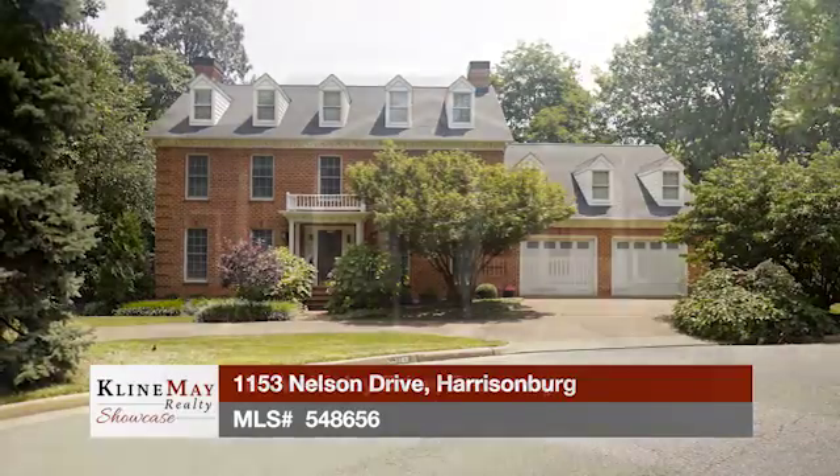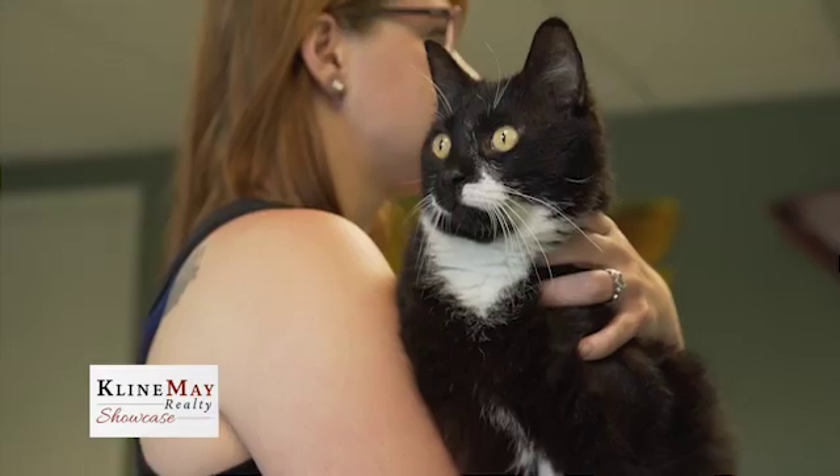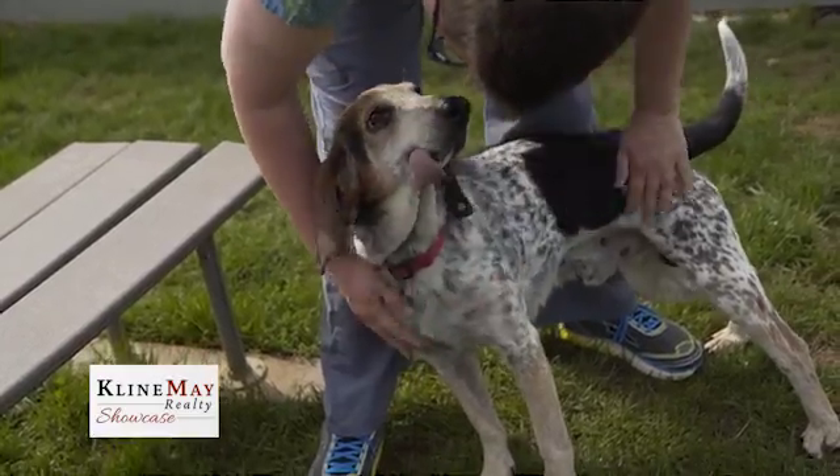Today we'll tour featured homes in Harrisonburg and in Broadway. Plus, we meet two new furry friends up for adoption from the Rockingham Harrisonburg SPCA. Stay tuned.